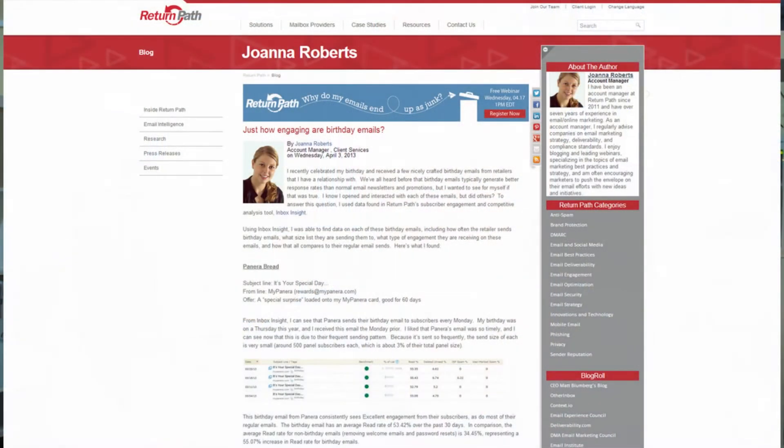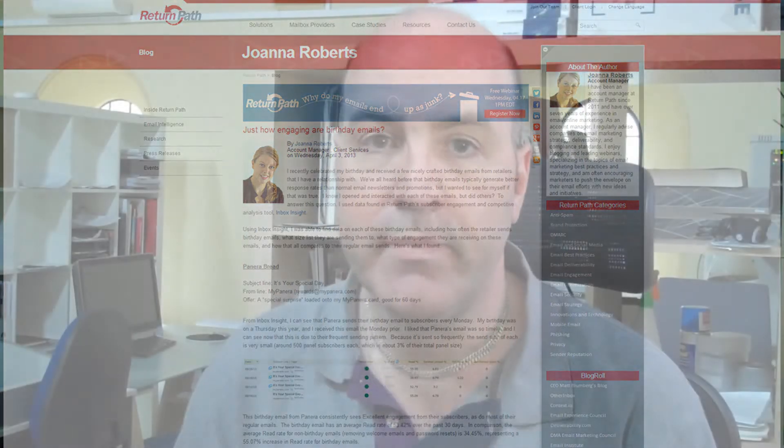Why bother? This report from Return Path, who are the global leaders in email metrics, shows that birthday emails can have a read rate almost 300% higher than normal emails. The rate of spam reporting is much lower, and readers are much more likely to retrieve your birthday email from their spam folder if that's where it's gone. And they're much more likely to forward it on to their friends, especially if you're able to include other people in the offer, which is something that restaurant owners and bars often do, for example.